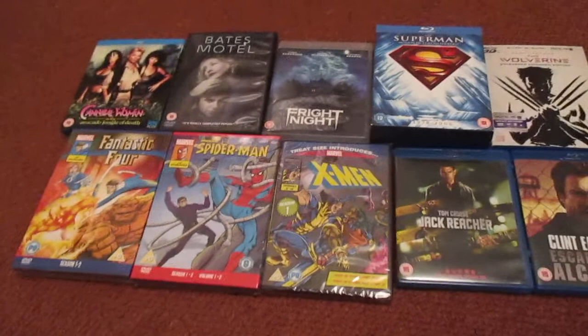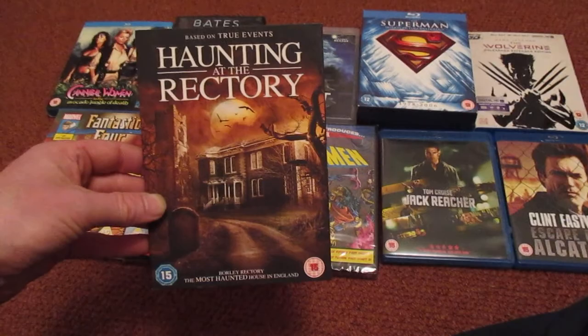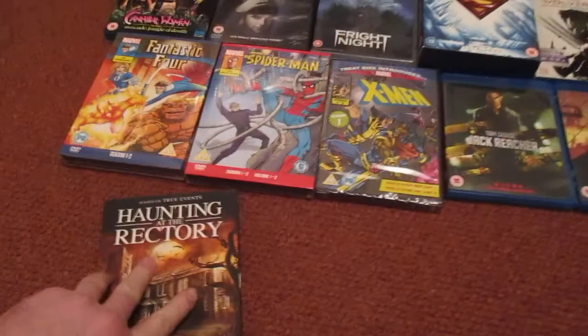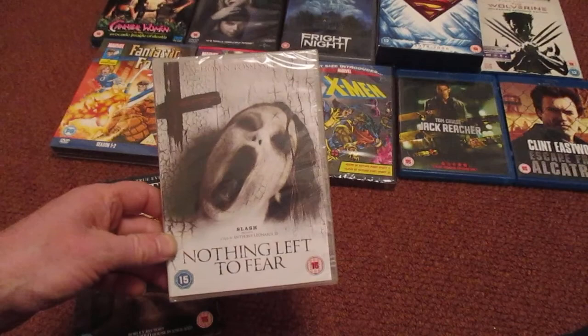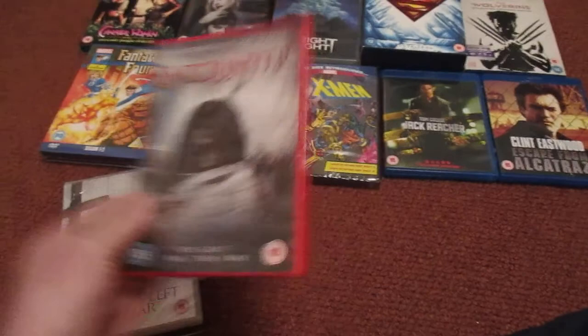I'll show you some more pound shop stuff. Based on True Events — Haunting, a directory. I'm just going to pop these down here. Nice slipcover edition on the last one. Nothing Left to Fear — pound shop, still sealed. Encounters — pound shop. I've got a lot of pound shop stuff; I've got a shelf upstairs now where I just put them all on.